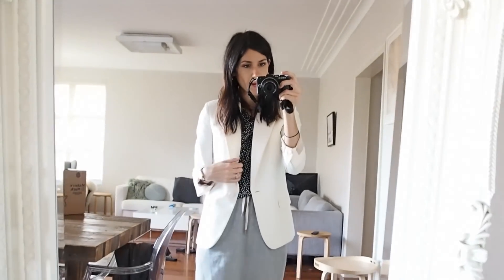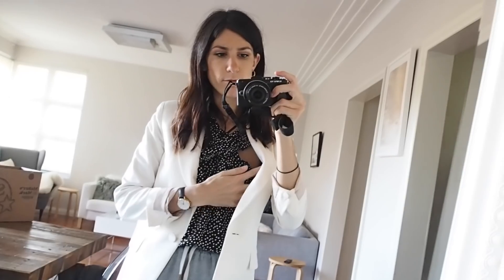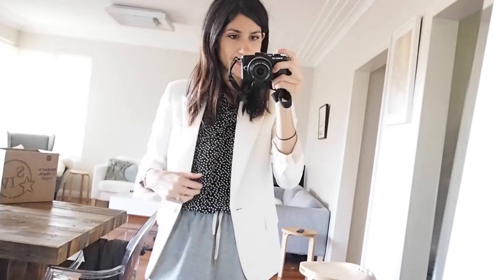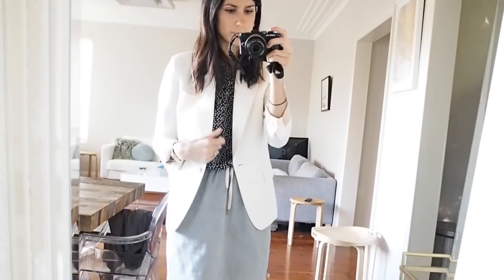I have on my Mejuri hoops — just a really good failsafe everyday earring. My watch today is my Linjer watch. Then for another kind of monochromatic outfit, I'm wearing my J.Crew polka dot wrap front top, which I like a lot. I've seen a similar one that I'll link below in case this one isn't available anymore.